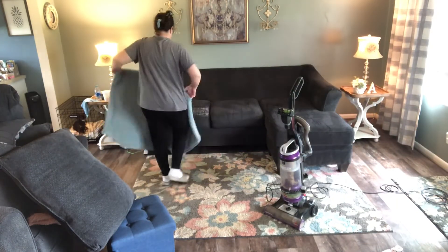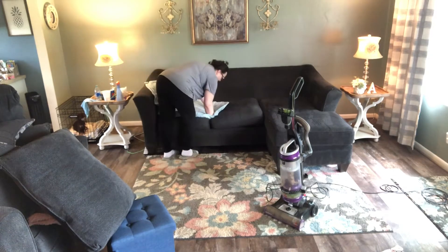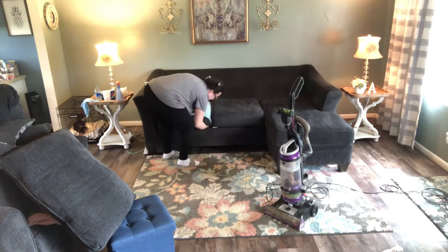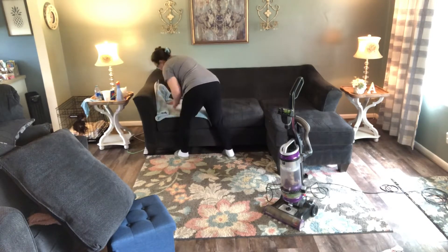We're stuck inside because of the rain, so I'm just gonna give it a good tidying up real quick. We're not gonna do any deep cleaning, but we're gonna tidy it up real good today.